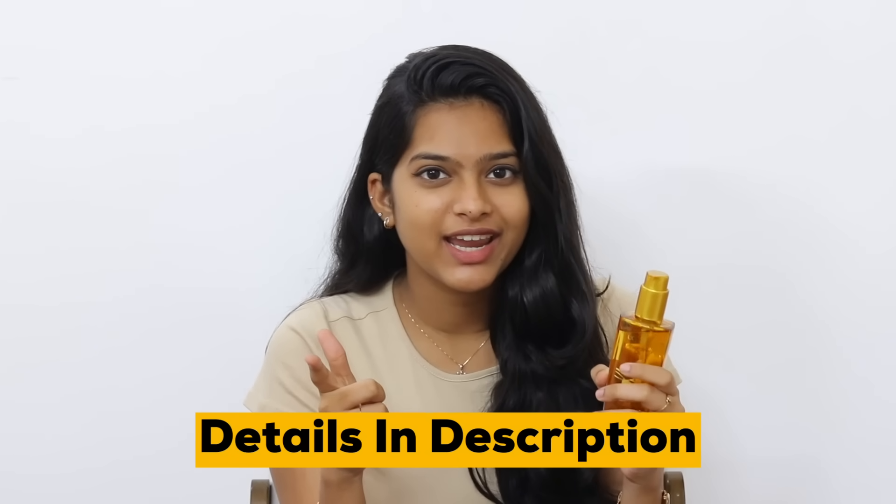You have all the links in the description, so definitely check it out. I will see you in another lovely video. Bye bye!